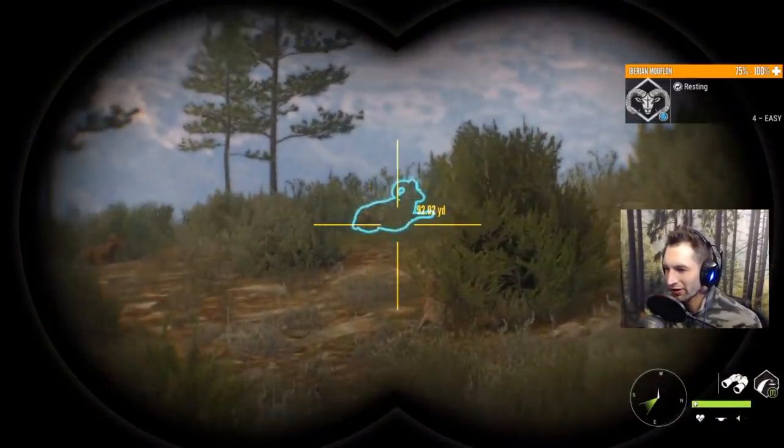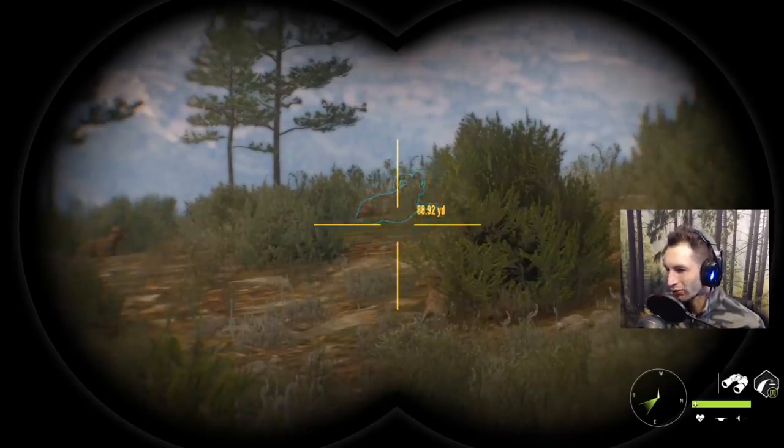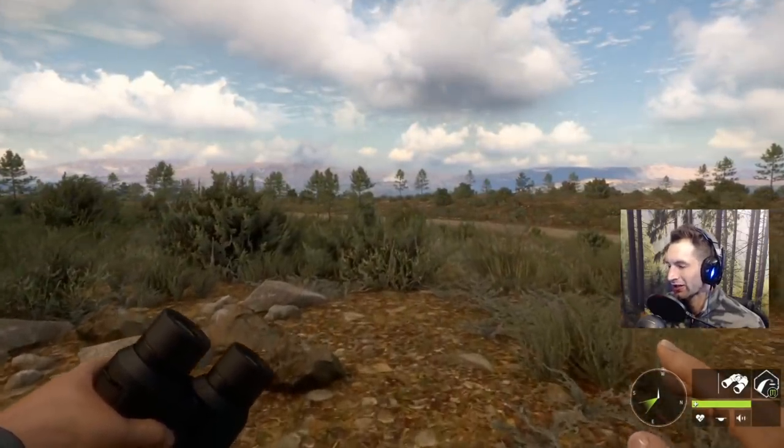That could be him - and yes, it is. That's him right there bedded about 90 yards out. So at least now we know where he's at. He's kind of on the backside of the hill, but I think we're going to go prone now and try and get a little bit closer.